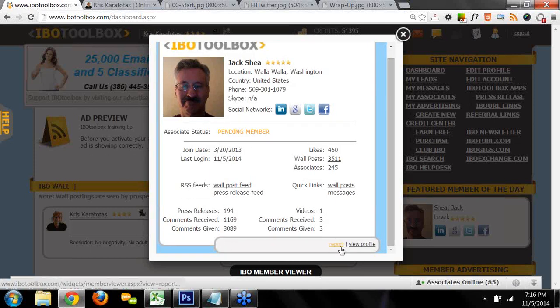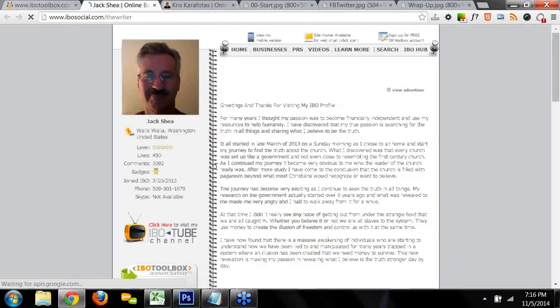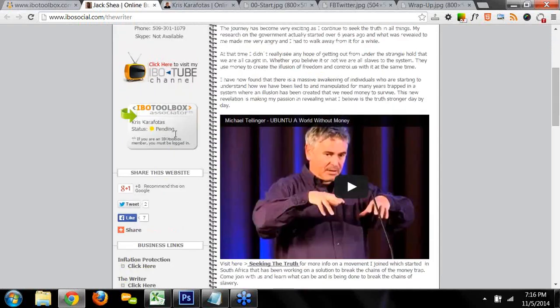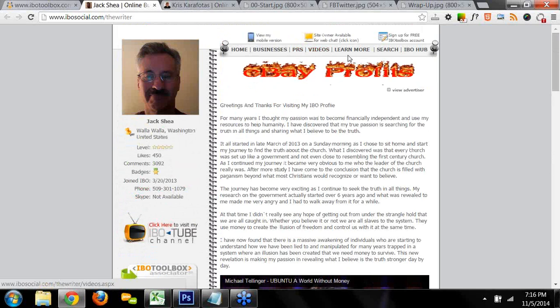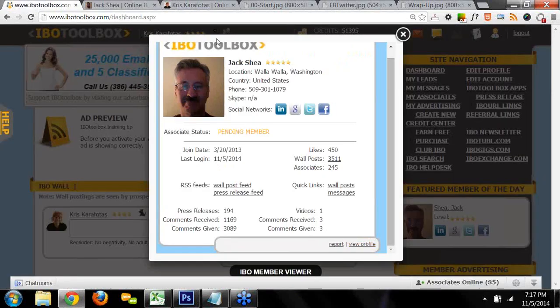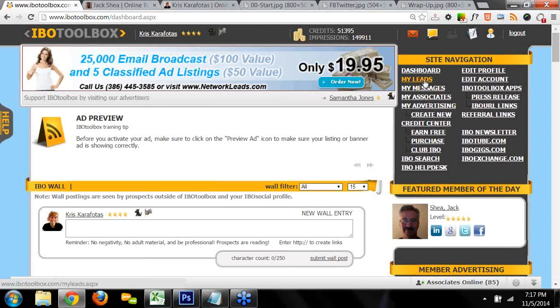Because I'm not associated with him at this point, I can view his member viewer and click to view his profile. From his profile I can learn what he's up to, what business opportunities he's in, see his wall posts, read his press releases, watch his videos, and request to learn more about his business. When you click 'Learn More' and put in your information, that becomes a lead for that member. So if somebody comes to your IBO social profile and clicks 'Learn More,' that's a lead for you, and it ends up in your My Leads section here at IBO Toolbox.